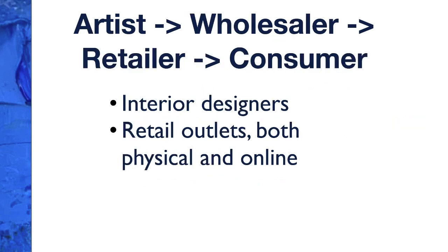Then we have the artist-wholesaler-retailer-to-consumer line. That would be working with big organizations or corporations like interior designers and retail outlets, both physical and online. These are a little rarer because not many companies want to take the financial risk of purchasing artwork upfront to distribute to their clients, but these opportunities are occasionally out there and worth considering.